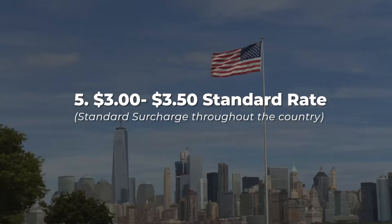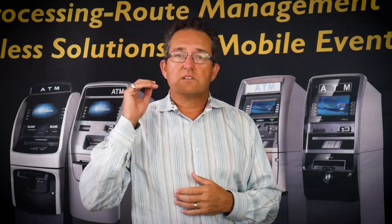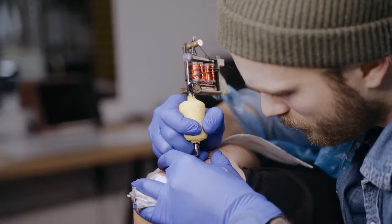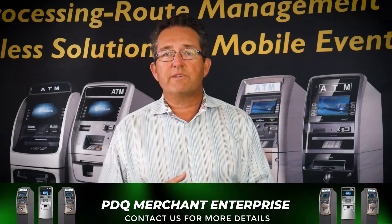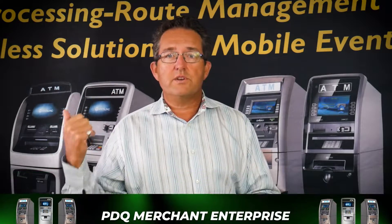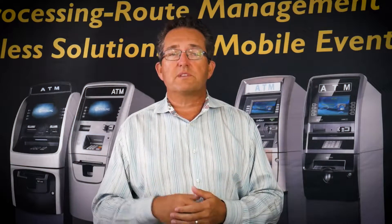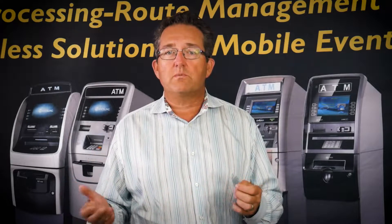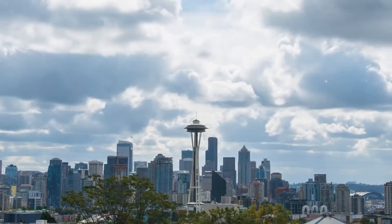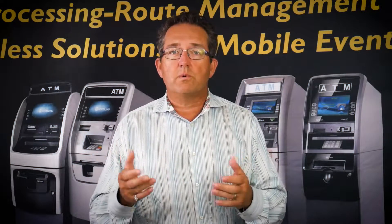Point number five: the standard across most of the country is between $3 and $3.50 per transaction. That's what I see in most average spots — convenience stores, gas stations, liquor stores, bars, restaurants. The anomalies are seasonal spots, tattoo places, and gentlemen's clubs, which run higher than average. On the East Coast, especially downtown New York, I see surcharges as low as $1 or $2 — that's not conducive and it's very hard to make money there, especially for newcomers. But for most of the rest of the country, $3 to $3.50 is the norm.